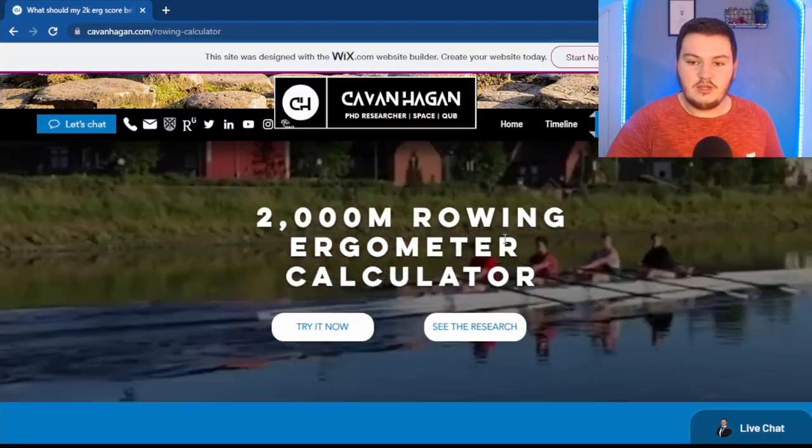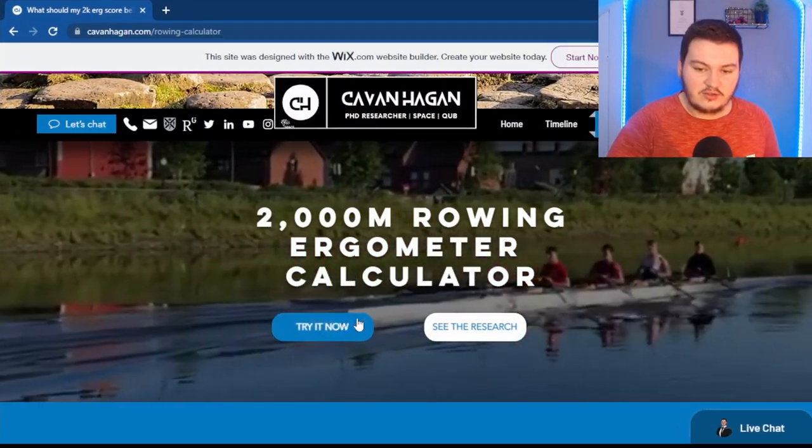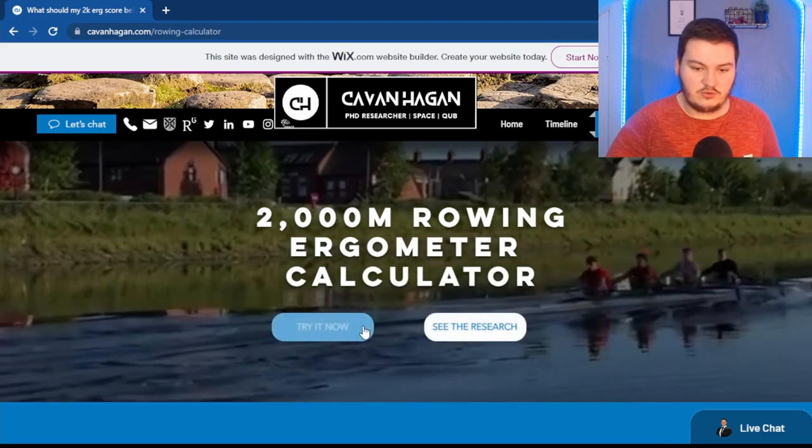So this is what you get whenever you go onto the website. You get this, and you can try out the calculator and go straight to the research. So let's try out the calculator first.